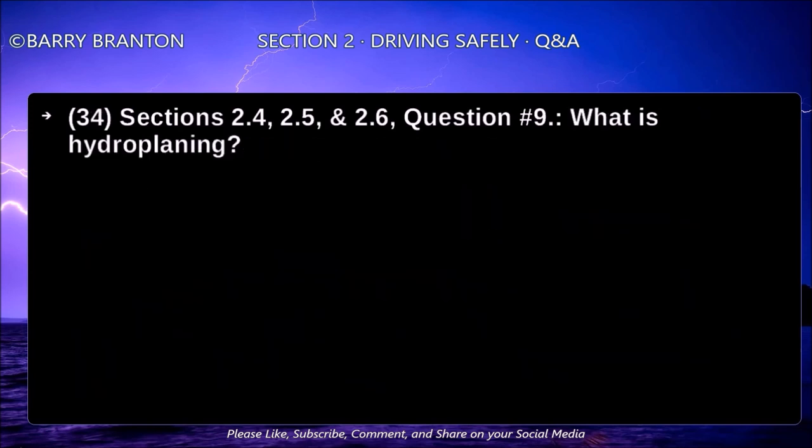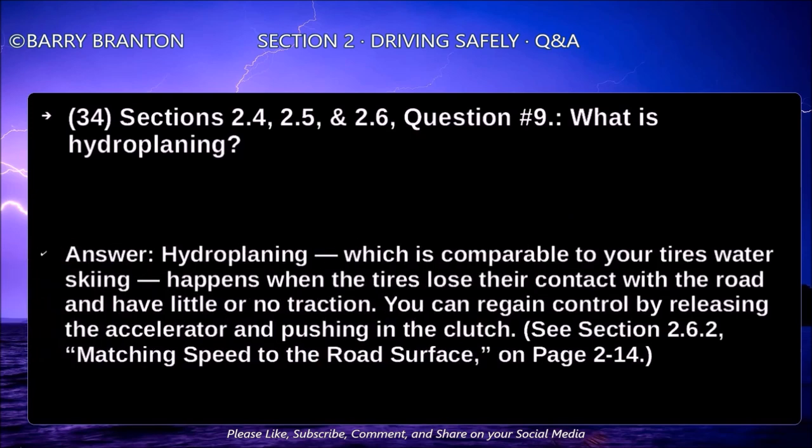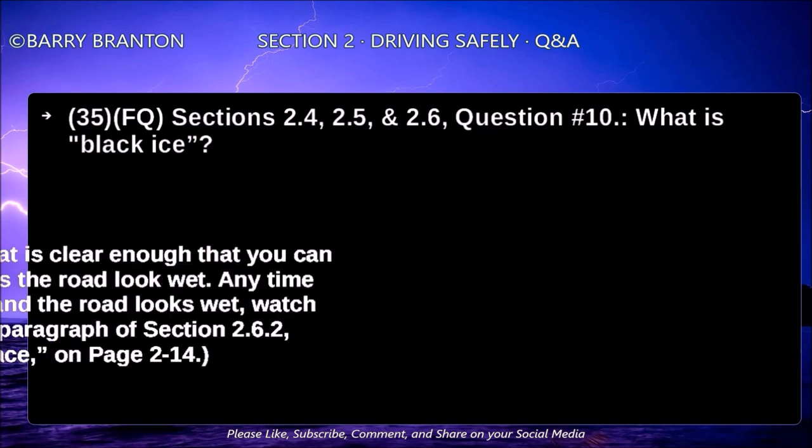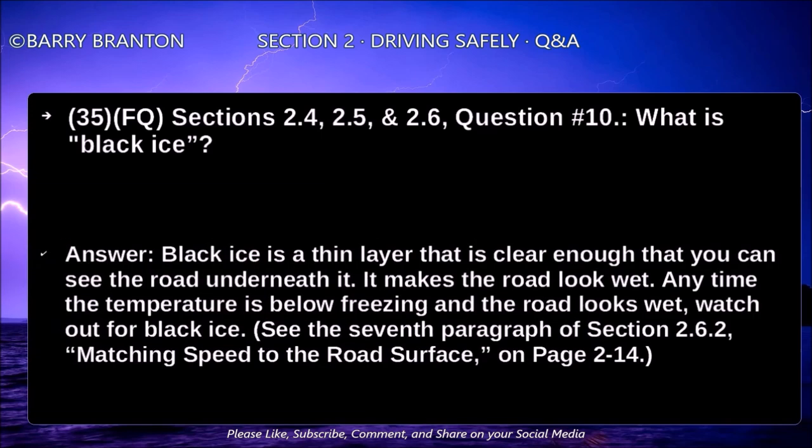What is hydroplaning? Hydroplaning, which is comparable to your tires water skiing, happens when the tires lose their contact with the road and have little or no traction. You can regain control by releasing the accelerator and pushing in the clutch. What is black ice? Black ice is a thin layer that is clear enough that you can see the road underneath it. It makes the road look wet. At any time the temperature is below freezing and the road looks wet, watch out for black ice.